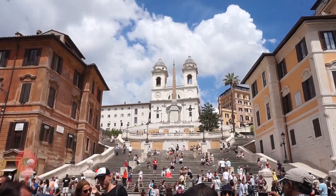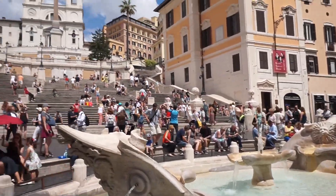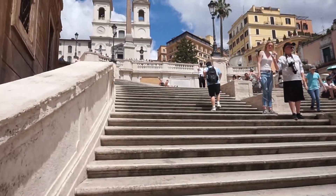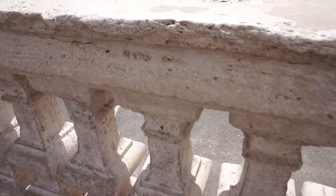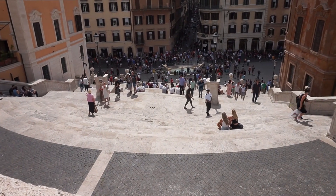Good afternoon! We are walking to the Spanish Steps right now and then we're going to the supermarket. It's like 75 degrees — feels nice. The sun comes and goes. Here we go!